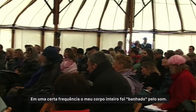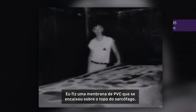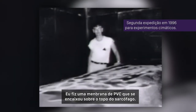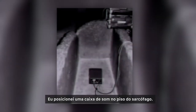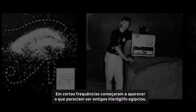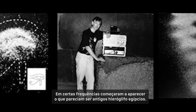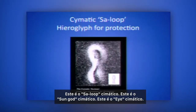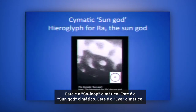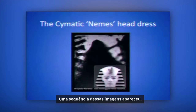At one particular frequency, my whole body was kind of washed by the sound. I had a PVC membrane manufactured to fit exactly across the top of the sarcophagus, and a speaker positioned in the bottom. At certain frequencies, what looked like ancient Egyptian hieroglyphs started appearing — this one called the djed pillar, literally like a moving snake on the surface of the membrane. There's the cymatic scarab loop, the cymatic sun god, the cymatic eye — a whole series of these images appearing.